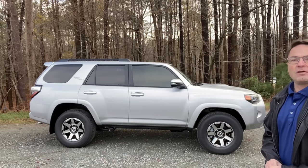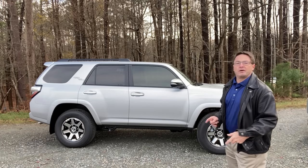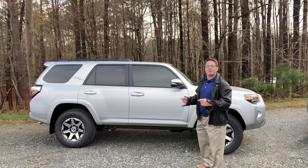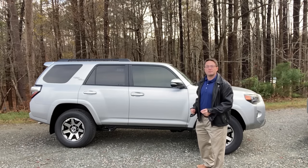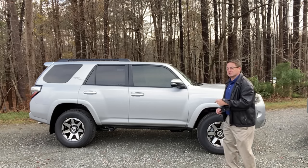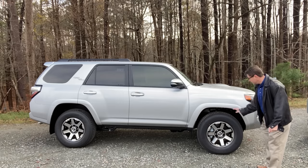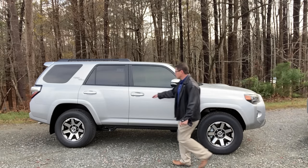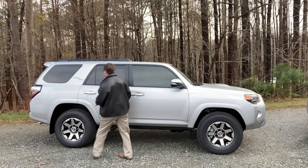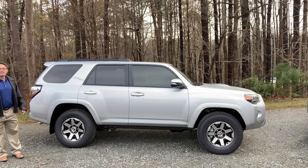We're going to start with the profile of the TRD Off-Road Premium. One thing you'll notice — the reason you know it's a Premium just by looking at it — it has a turn signal indicator. That's an upgrade on the Premium. Also, smart key push-button start and power passenger seats. You'll see it has 17-inch alloy wheels. It's two-tone, and it's got the auto lock and unlock that goes along with the smart key.